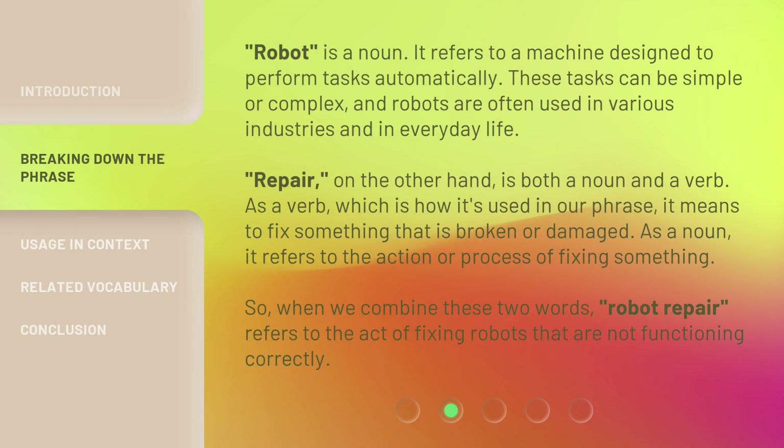Robot is a noun. It refers to a machine designed to perform tasks automatically. These tasks can be simple or complex, and robots are often used in various industries and in everyday life. Repair, on the other hand, is both a noun and a verb. As a verb, which is how it's used in our phrase, it means to fix something that is broken or damaged. As a noun, it refers to the action or process of fixing something.